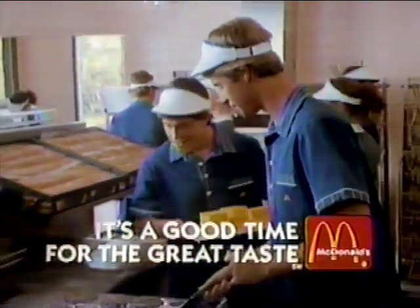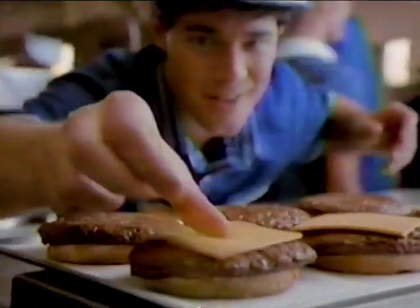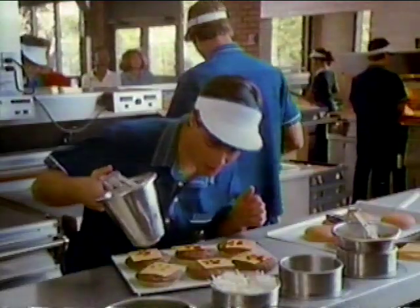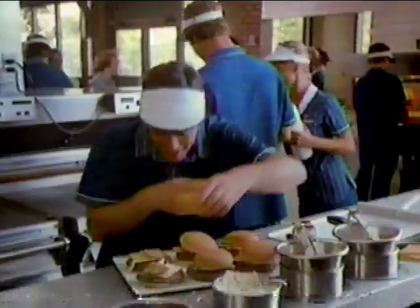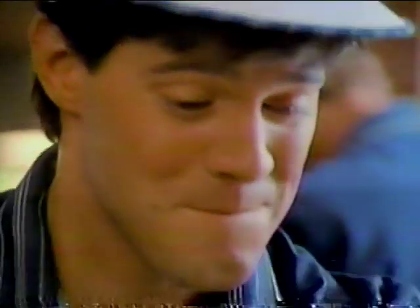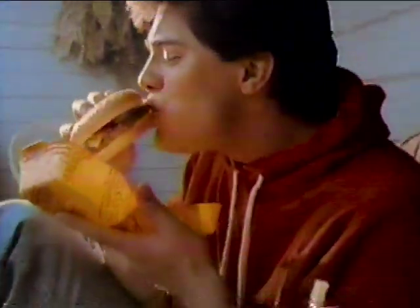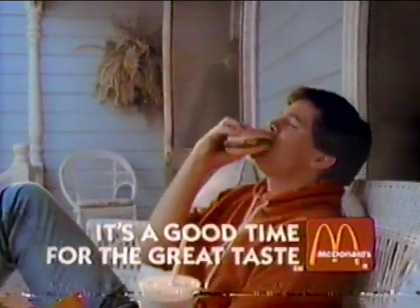Just the sight of a beefy quarter pounder has been making me hungry all day. We grill them up with melted cheese, then I've got to send them away. I can smell them. I can make them up McDonald's style. Thinking about that great taste is driving me wild. This quarter pounder's my own. It's a good time for the great taste of McDonald's.